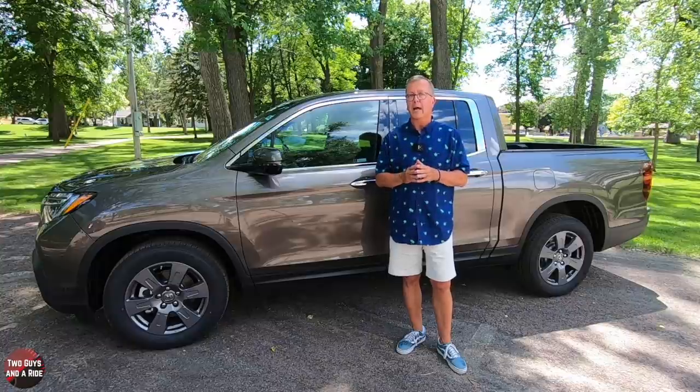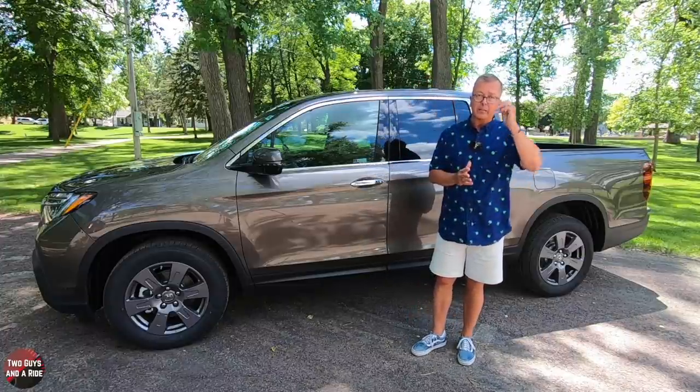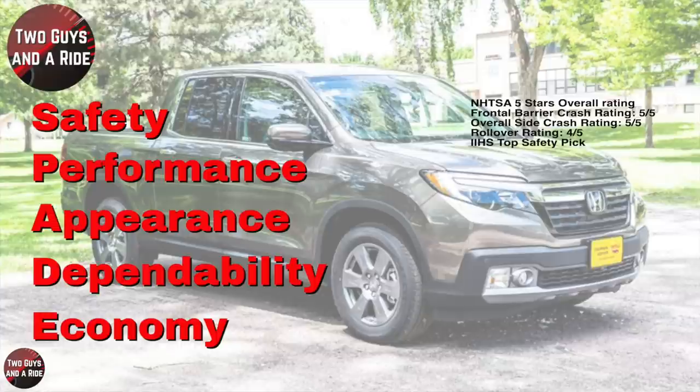Turning diameter 44.4 feet, and it can tow up to 5,000 pounds. On our SPADE scale — safety first: it has an NHTSA five-star overall rating, five out of five for overall front barrier crash, five out of five for overall side crash, four out of five rollover, and it is an IIHS Top Safety Pick. Performance: 0-to-60 in 6.9 seconds, quarter-mile in 15.2 seconds at 93 mph, and 70-to-zero in 195 feet.